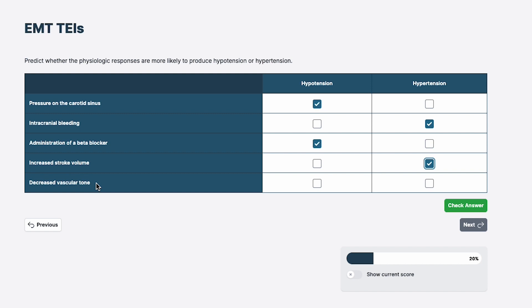Decreased vascular tone — and notice how this question really requires you to know pathophysiology. Decreased vascular tone means I have less squeeze in my blood vessels, so they'll get bigger. Increased vascular tone makes blood vessels smaller; decreased vascular tone makes them bigger. If they get bigger with the same amount of fluid inside, it's going to reduce the blood pressure, bringing me towards hypotension.